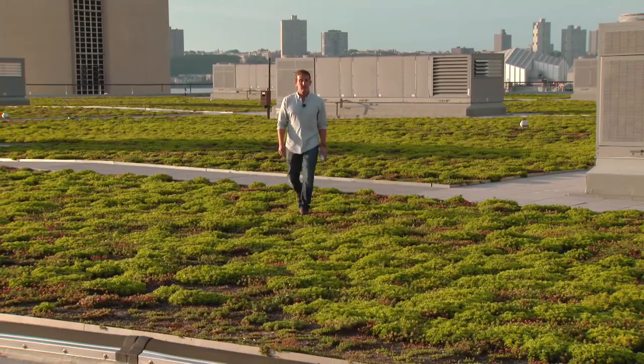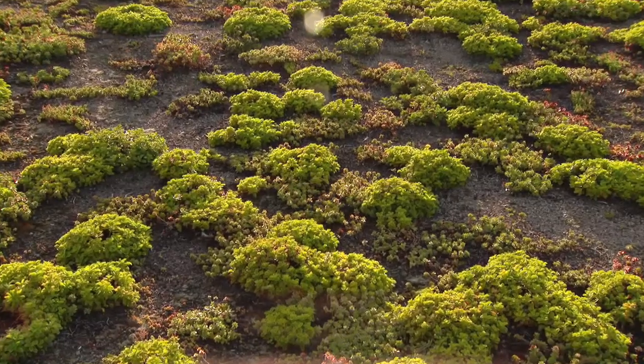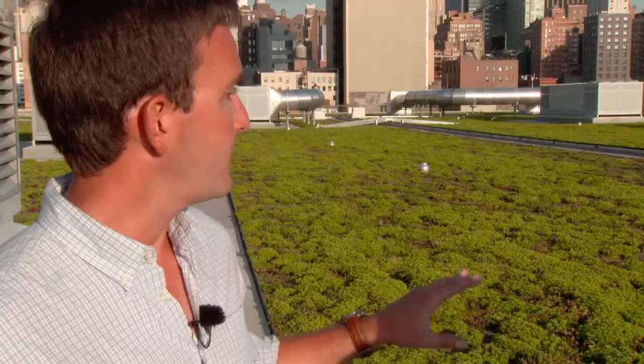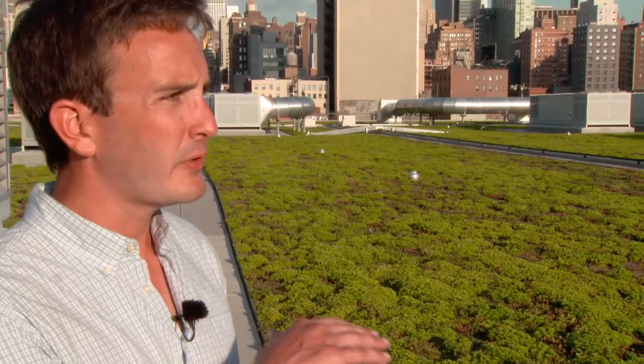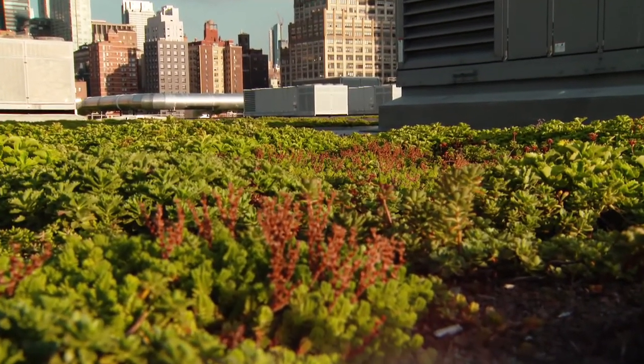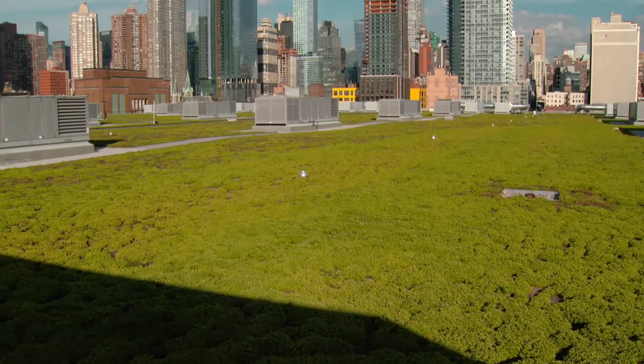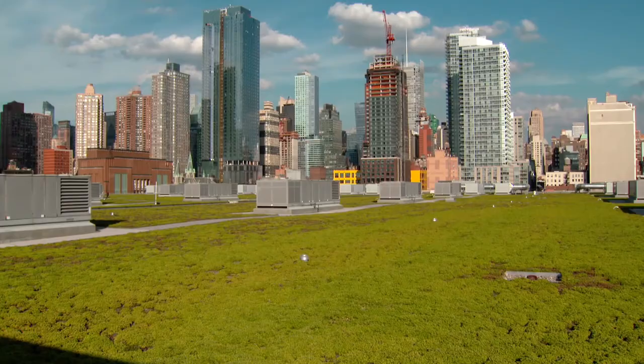Dustin did not expect this diversity of wildlife, because the only thing growing up here is sedum — a low, succulent plant that's really great for green roofs. They don't grow too tall, which is actually an issue for structural diversity. So we weren't expecting too much.